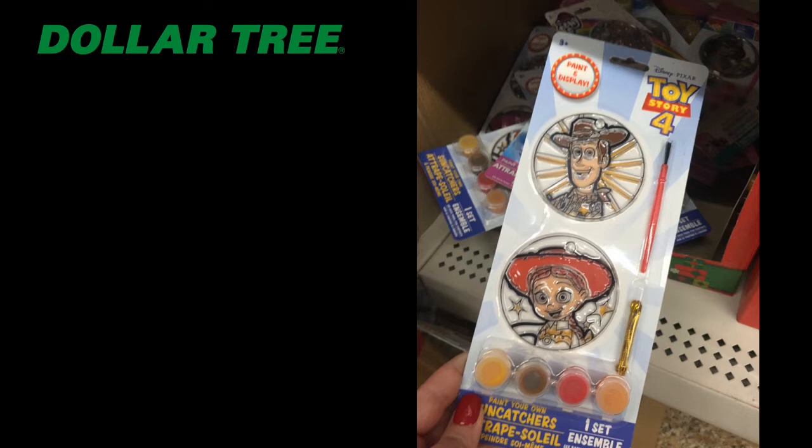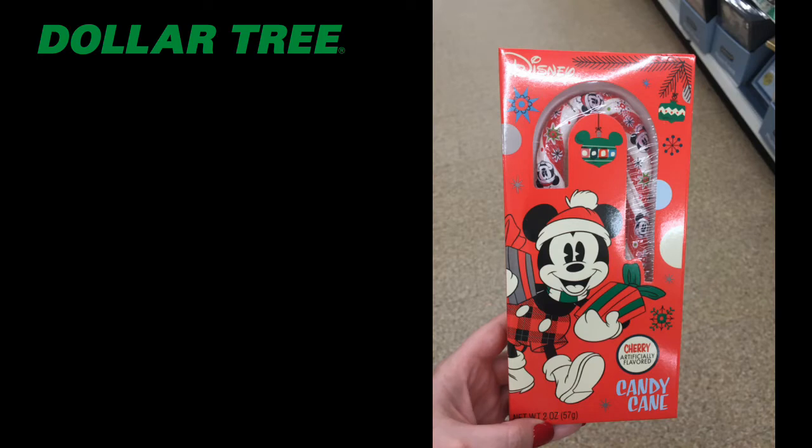For kids, I found these cute sun catchers — they had Toy Story, Disney Princess, and Ninja Turtle ones. You can't go wrong: the kids can pull out the paintbrush, paint it their favorite color, and make it a sun catcher, or tie the cute ribbons included in the package on them and turn them into ornaments.